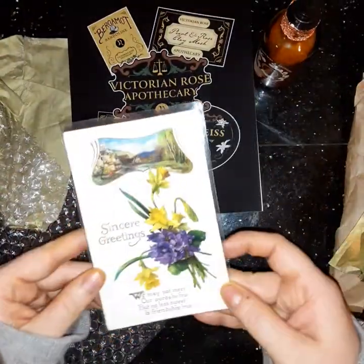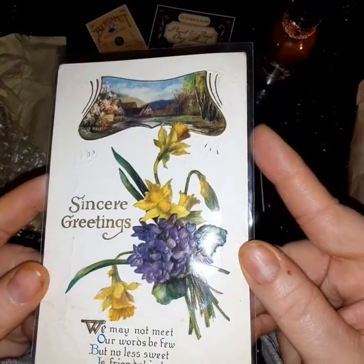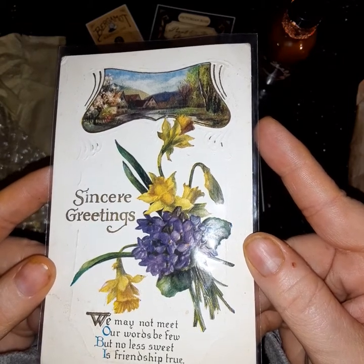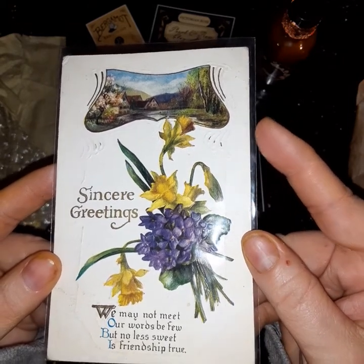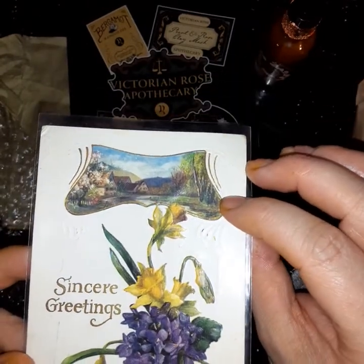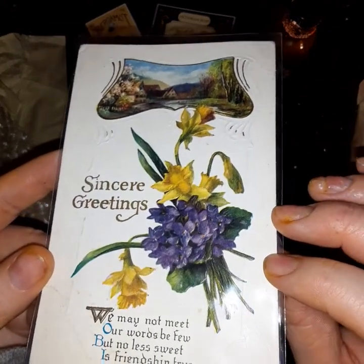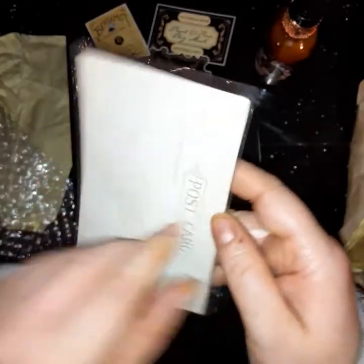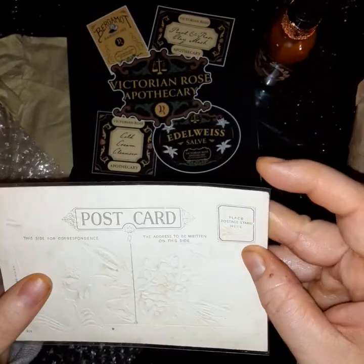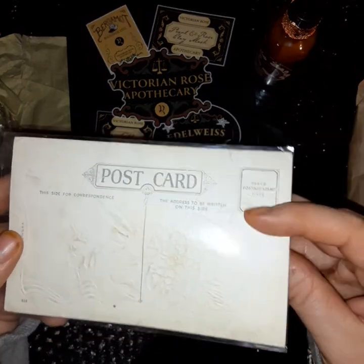She sent me something else — what is that? Isn't that cool? 'Sincere greetings. We may not meet. Our words may be few. But no less sweet is friendship true.' And a gorgeous picture of a cottage and flowers. It looks antique — she knows I love vintage so much. It's a postcard. It's a real vintage postcard. Bless her heart, isn't that cool?